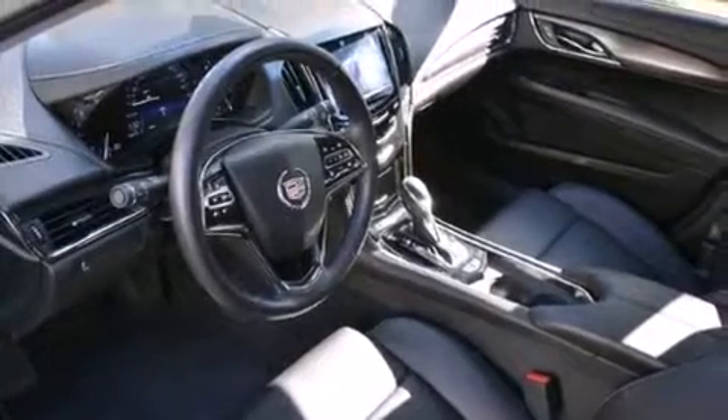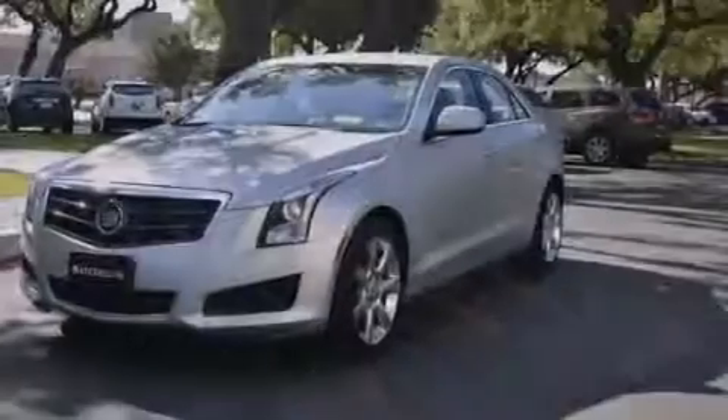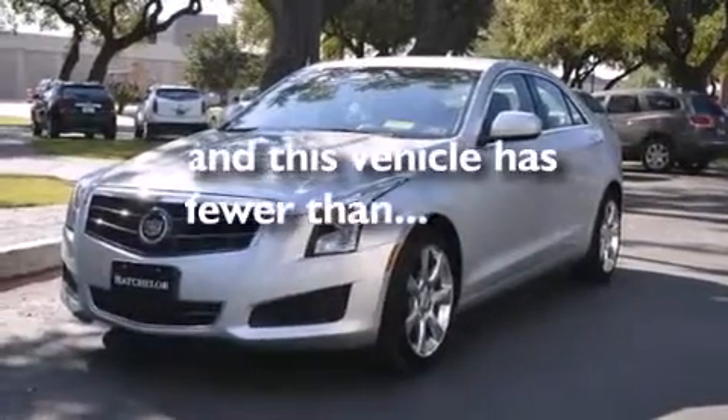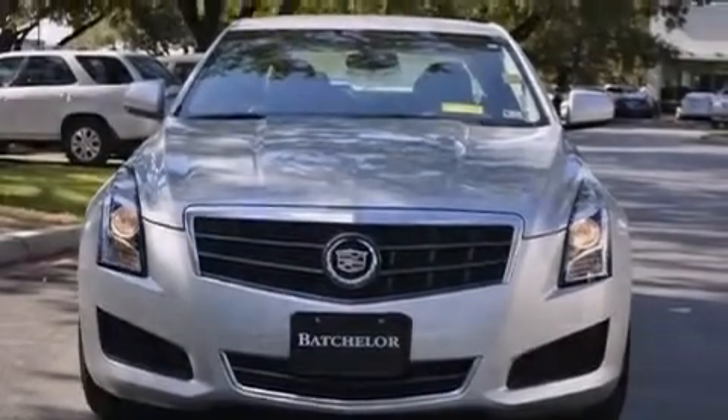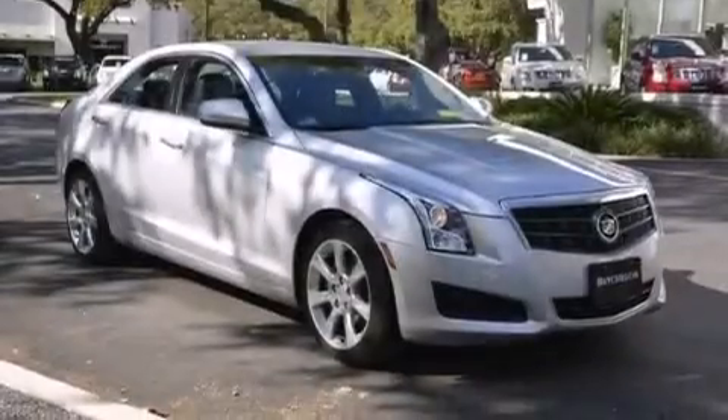Additional standard features include a stability control system, an anti-lock braking system, and this vehicle has fewer than 13,000 miles on the odometer. With an EPA estimated rating of 31 miles per gallon on the highway, you won't be making frequent trips to the gas pumps.